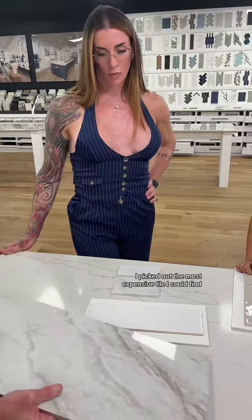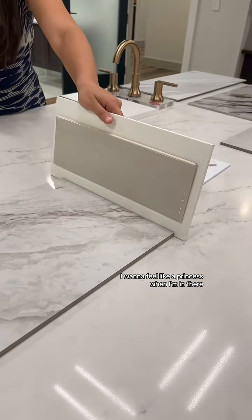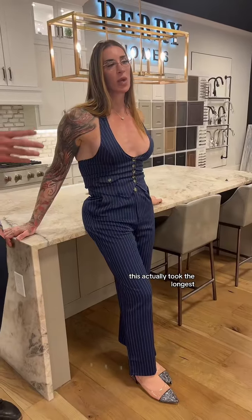The master bathroom was next and of course I picked out the most expensive tile I could find, because yeah, I want to feel like a princess when I'm in there. Surprisingly, this actually took the longest.